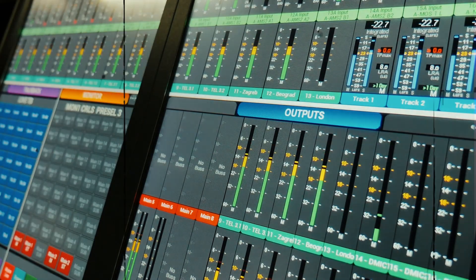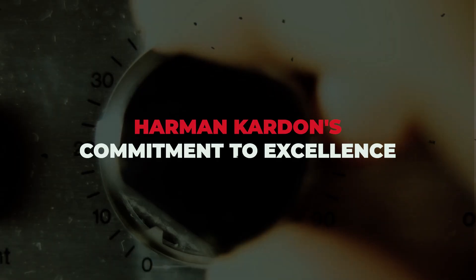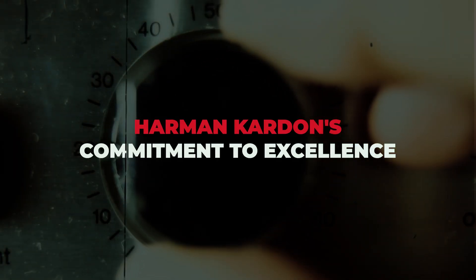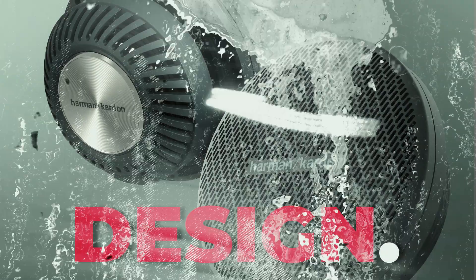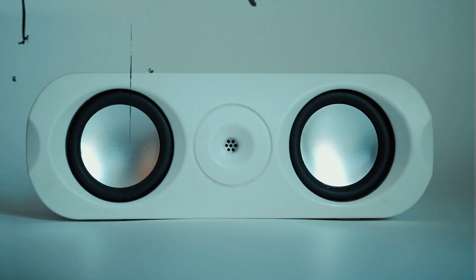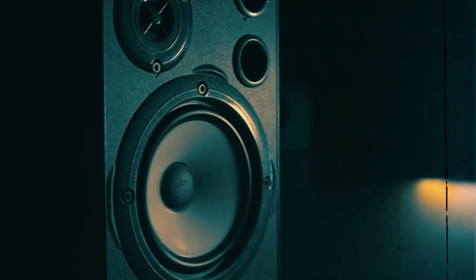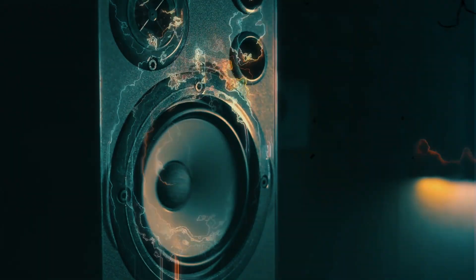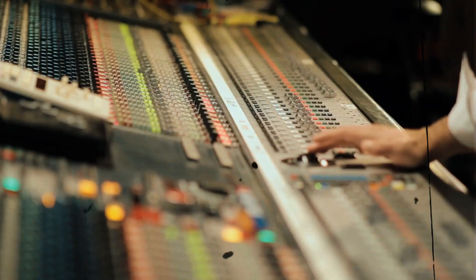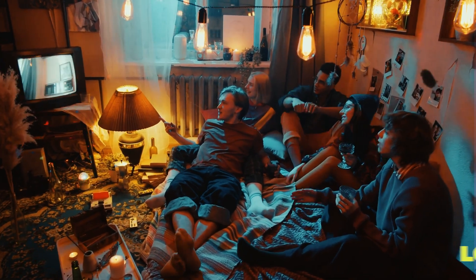Ensuring that your audio setup is not only a feast for the ears but also a visual delight. Harman Kardon's commitment to excellence extends beyond performance and design — it also encompasses durability. Every Harman Kardon speaker is built to withstand the test of time. The materials used are chosen not only for their acoustic properties but also for their ability to endure harsh conditions. Whether you're using Harman Kardon speakers in a professional audio setup or enjoying them at home, you can trust in their longevity.